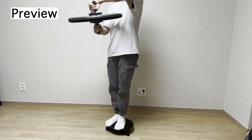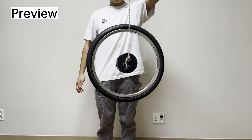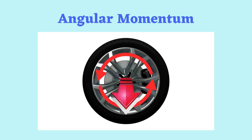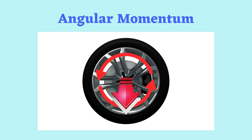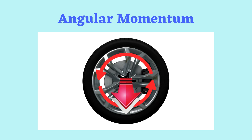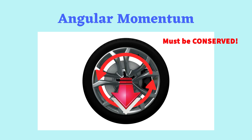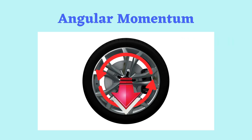Spinning objects behave in strange ways. Let's explore two mind-blowing experiments to understand why. To explain a simple concept: spinning objects have angular momentum, a vector quantity that measures how much rotation they have. Total angular momentum must always be conserved without outside forces.